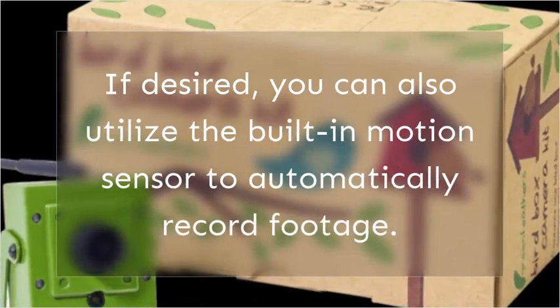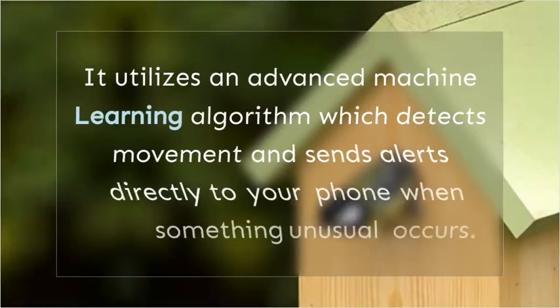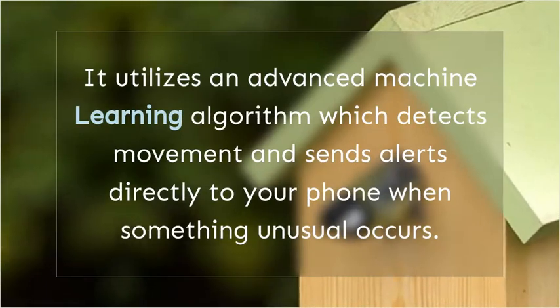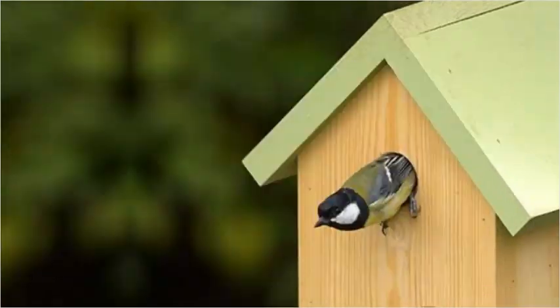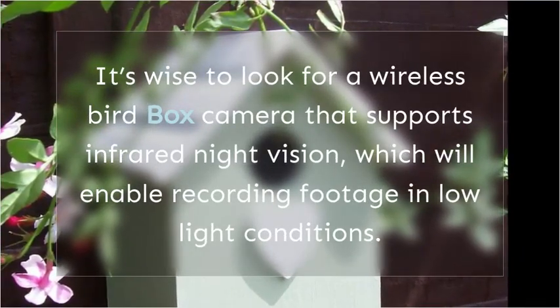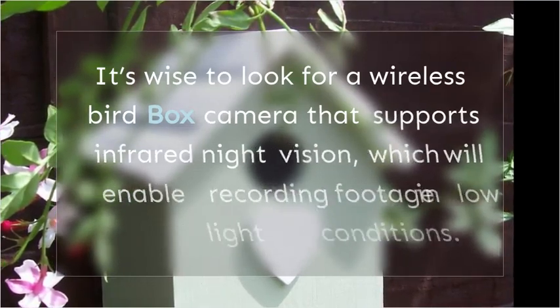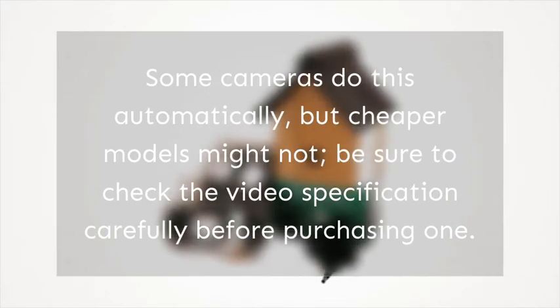You can also utilize the built-in motion sensor to automatically record footage. It uses an advanced machine learning algorithm which detects movement and sends alerts directly to your phone when something unusual occurs. It's wise to look for a wireless bird box camera that supports infrared night vision to enable recording in low light conditions. Some cameras do this automatically, but cheaper models might not — be sure to check the video specification carefully before purchasing.